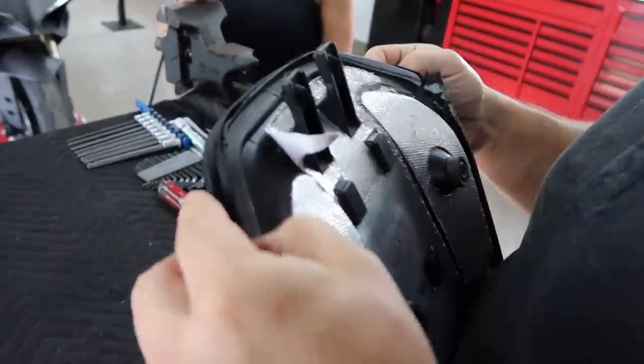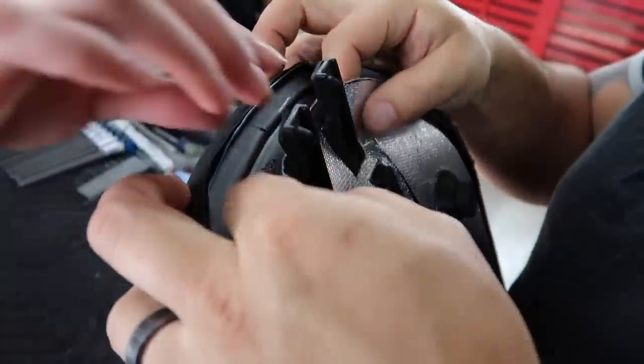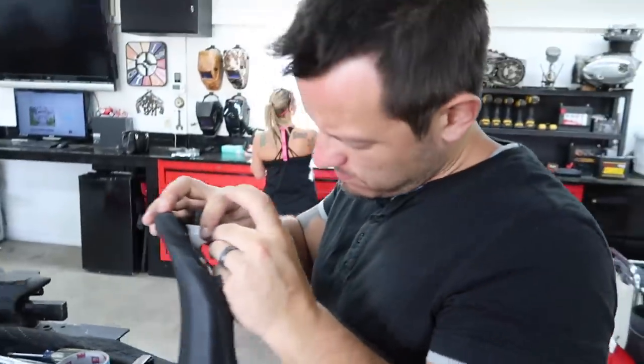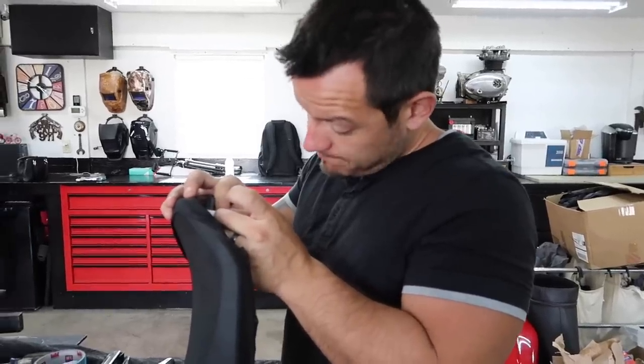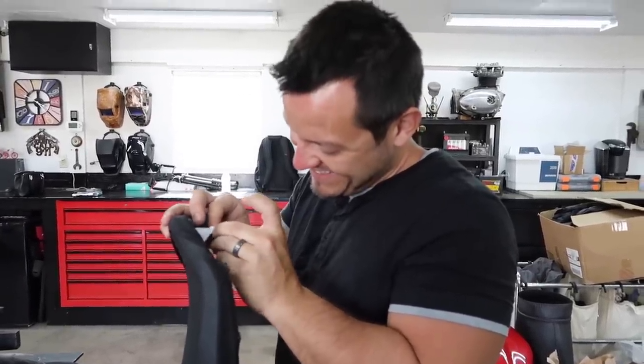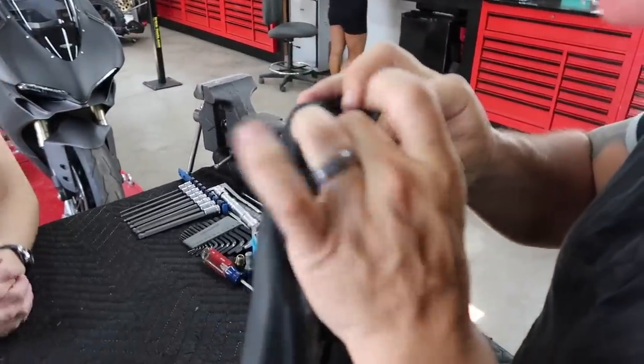As Nia started peeling off the seat, she realized it wasn't actually just the seat cover — it was glued to the foam of the seat. Dotto confirmed that. So that seat and that cover has to stay on. All we're doing right now is peeling the heat shielding off. Then we're going to take this customized seat cover and re-staple it. We took out the old staples so that our new staples could drive through.